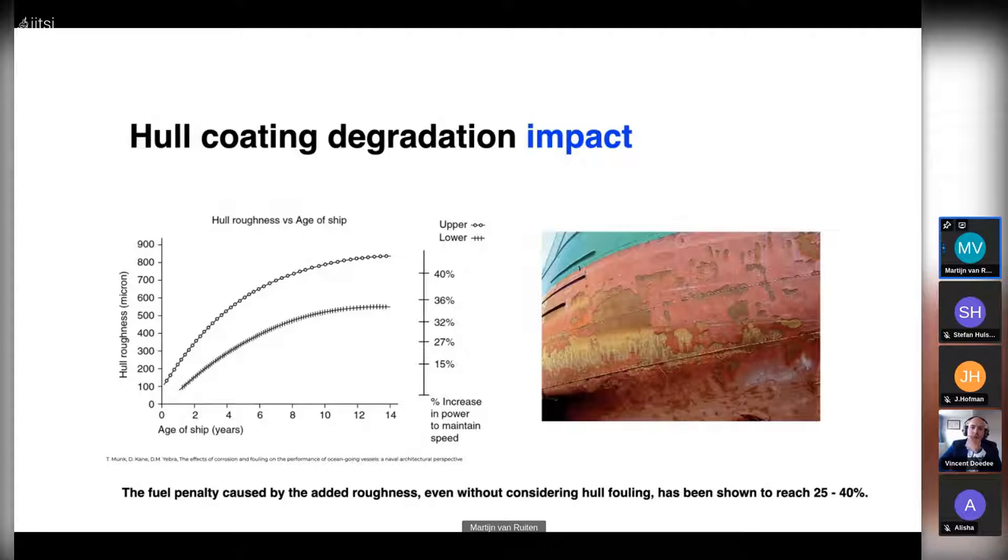Regarding hull coating degradation impact: here is a graph where the x-axis shows the age of the ship in years, the y-axis shows hull roughness in microns on the left and the increase in power to maintain the same speed on the right. The older ships get, the more hull roughness is created due to degradation. After a couple of years, added roughness can cause a 25 to 40 percent increase in power to maintain the same speed — a significant, underestimated source of fuel penalty and greenhouse gas emissions.